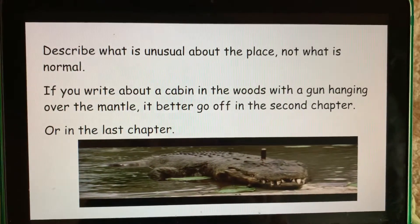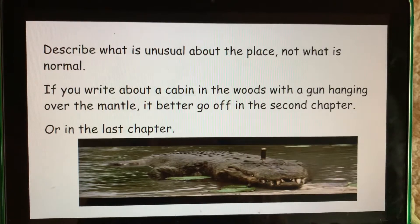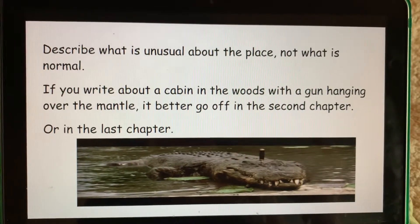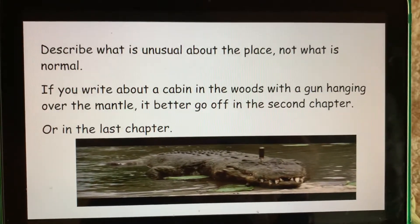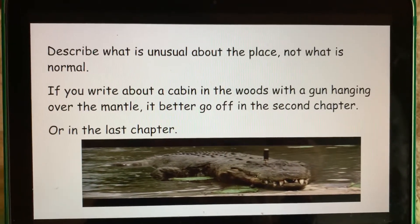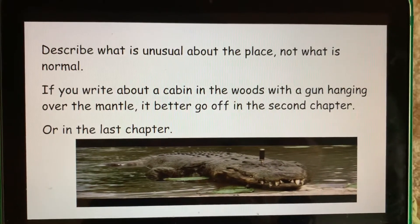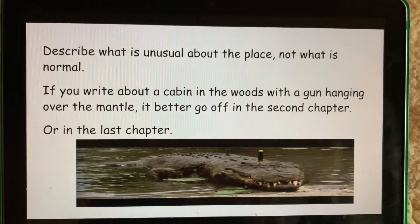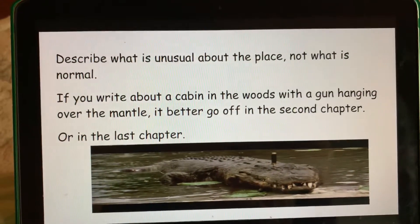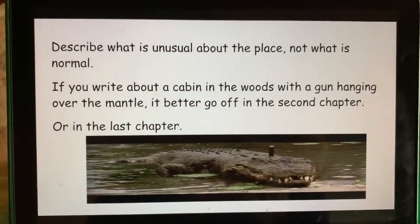When you're writing descriptions, write what is unusual and then make sure that whatever is written in your description somehow comes back and plays into the story. For instance, if you write about a crocodile in the background of your story, the crocodile better show up sometime. If you write about a gun that is in the house that you described, the gun better go off. If you write about a collection that your character collects, somehow that's got to figure into the story.